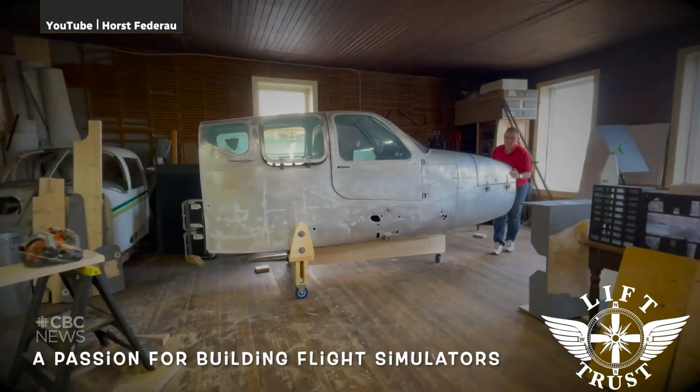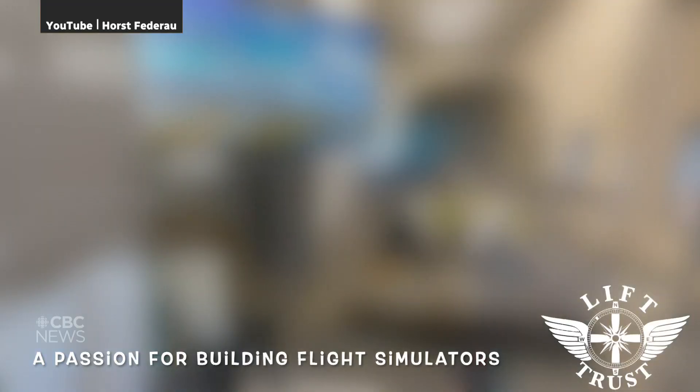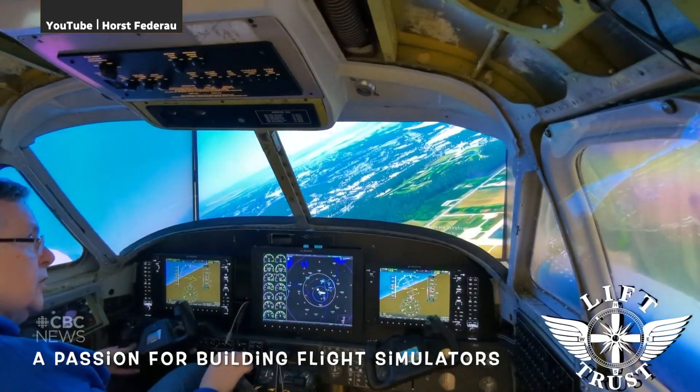His latest is a twin turboprop aircraft that would typically carry about seven passengers. That simulator is used by ten commercial pilots each week who can prepare for real-life emergency situations, minus the risk. We took a real airplane and then we took everything apart and out that we didn't need. So when you're sitting inside this cockpit, it is a real cockpit — it's not like an emulation of any kind.